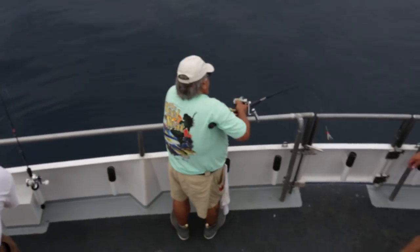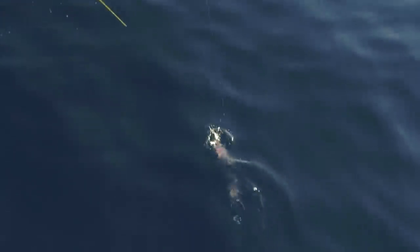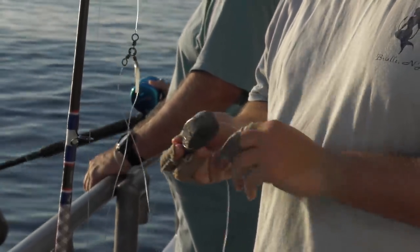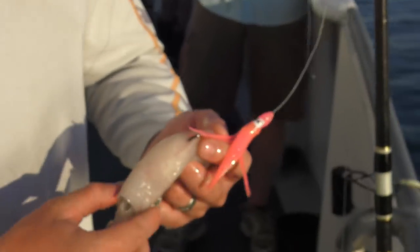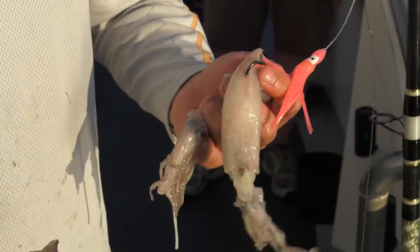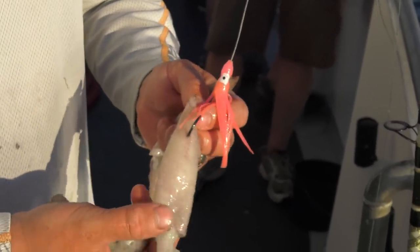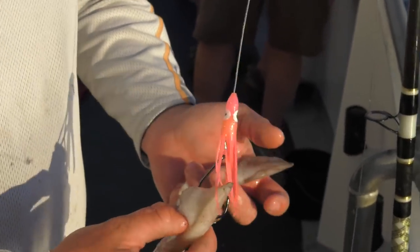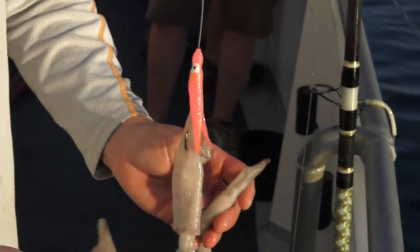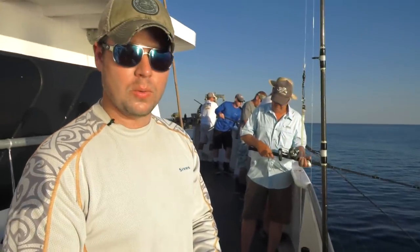The bait I'm using is squid, which the boat provides. A lot of the guys here have brought their own bait — whether it's strips of fluke, strips of mahi, or some guys have strips of conger eel. The reason they like those strips of fish is the skin is real durable. The fish can tear squid off the hook if you miss a couple bites, but strips of fish are going to be a lot more durable, which means you're not going to have to reel up from 400 to 1,000 feet to check your bait. Still, squid works really well, and I've been having a lot of luck with it today.